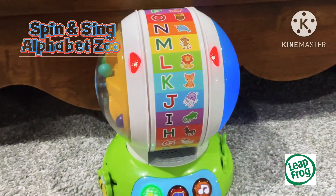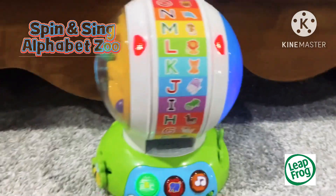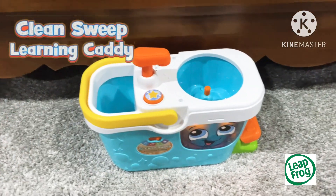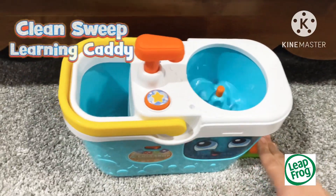Then there's the same alphabet, which teaches letters, words, and more. And the Learning Caddy will teach games like colors and counting, and dancing clean, and pretending.